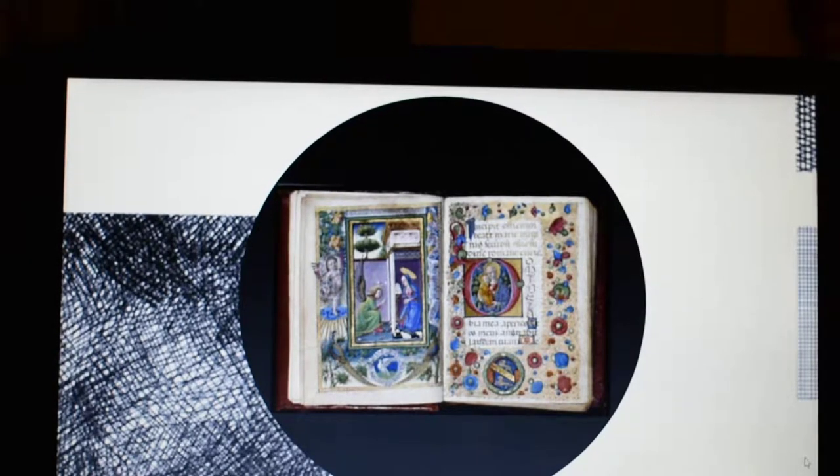Illuminations took the form of decorated letters, borders, and independent figurative scenes, also called miniatures.